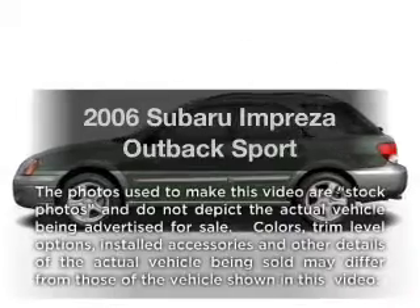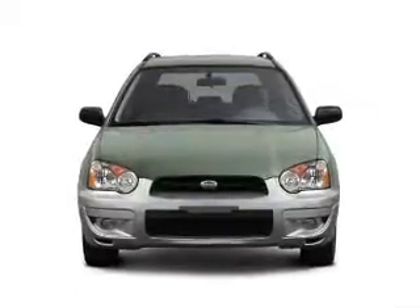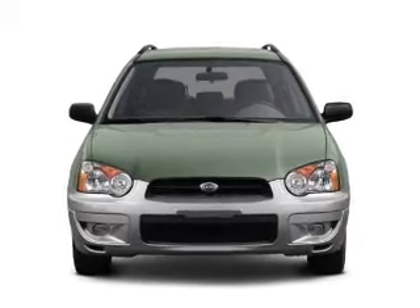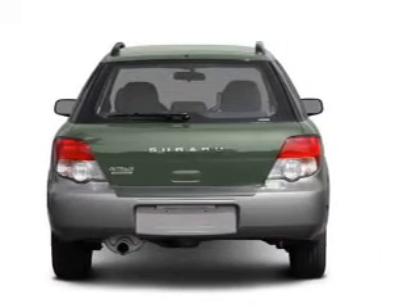Presenting the 2006 Subaru Impreza — everything you need under one roof with this great vehicle. With an efficient four-cylinder engine connected to a manual transmission that will keep you in touch with your vehicle.